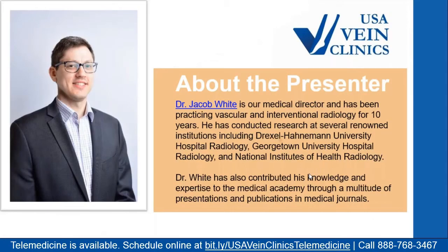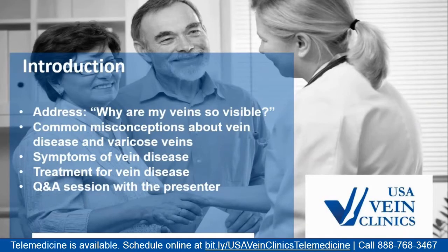Why are my veins so visible? That's the title of this presentation. I'm Dr. Jacob White, medical director of USA Vein Clinics, and formerly at institutions such as Drexel University, Georgetown University, and the National Institutes of Health. I'm a vascular and interventional radiologist, which makes me well-prepared to talk about vein disease.